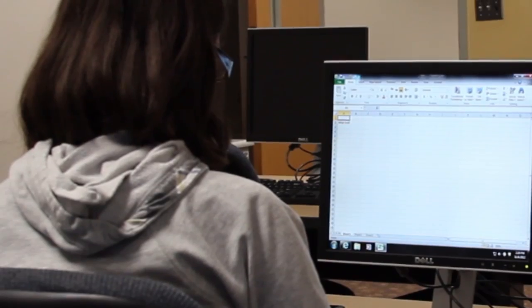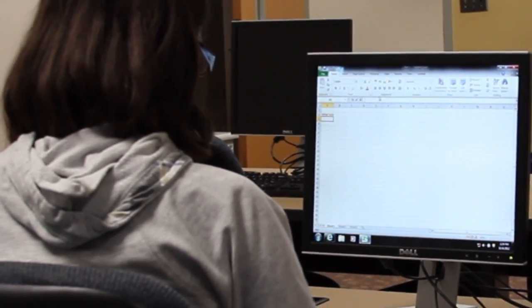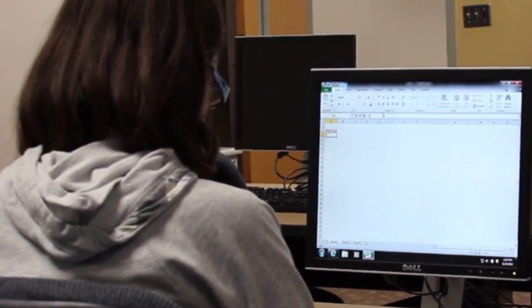Next semester we're going to offer ACSM 101. It is Introduction to Computers and it touches on computer concepts and computer skills. Computers are used in every aspect of life, and I think those are important skills for students to have.